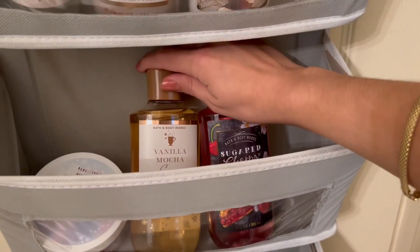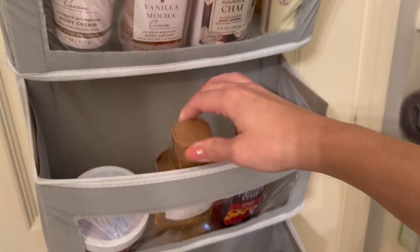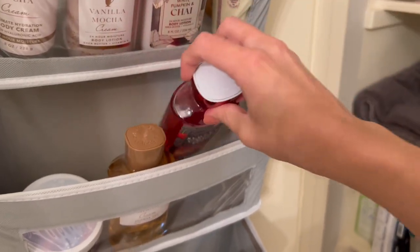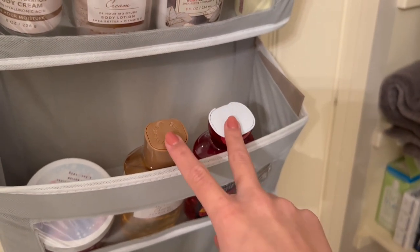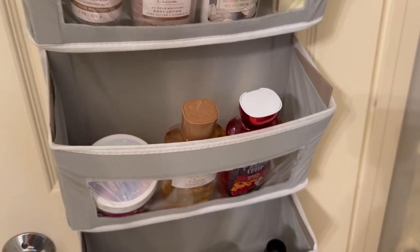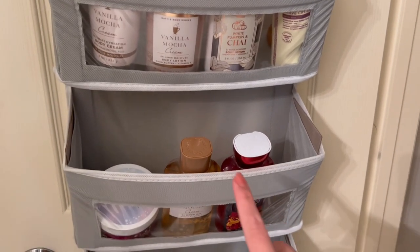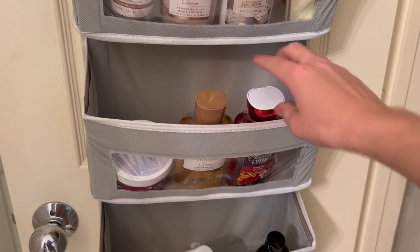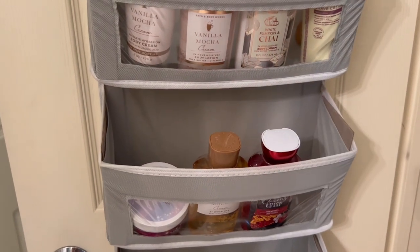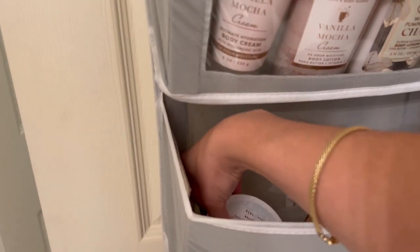For shower gels, I have two fall ones — Vanilla Mocha Cream and Sugar Cherry Crisp, which I'm saving for fall. I think I could go for a third shower gel. I don't need another summer one since I just bought Bonfire Bash. I don't own any moisturizing body washes, so I want to get one moisturizing body wash and maybe one regular shower gel — and I'll still be comfortable for fall time.